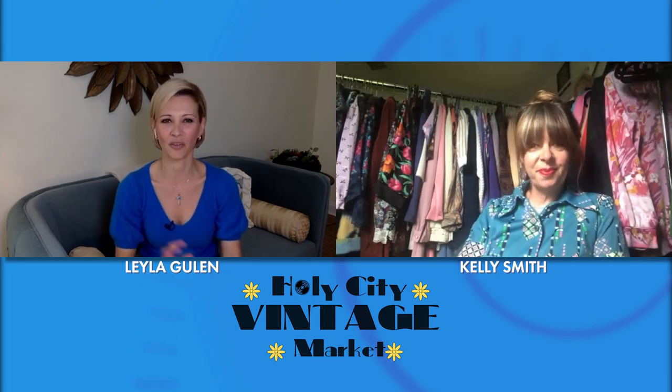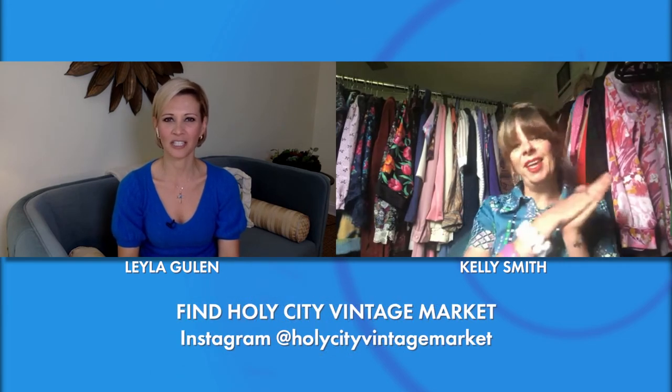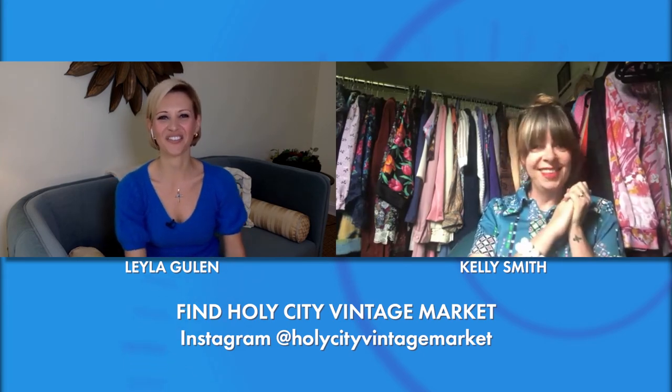Kelly, thank you so much for joining us. We're going to share with our viewers all the handles and social media pages where people can go to find these vintage finds. Happy Halloween!